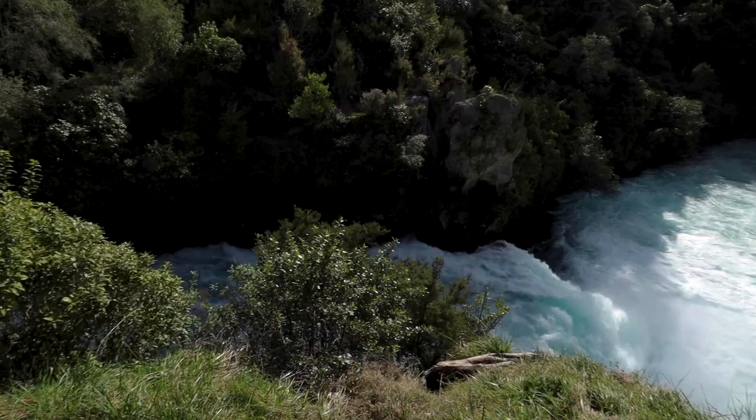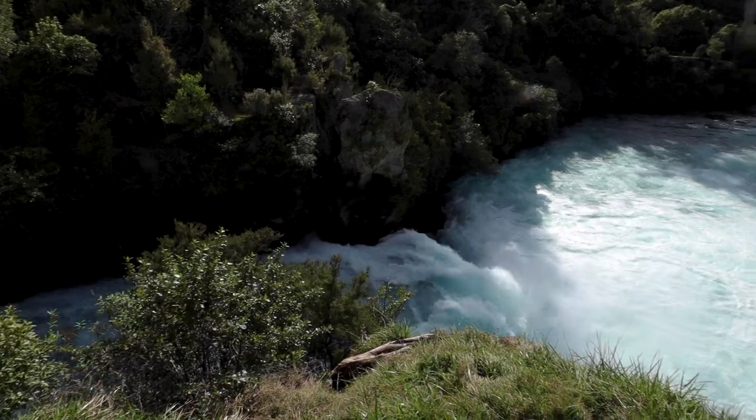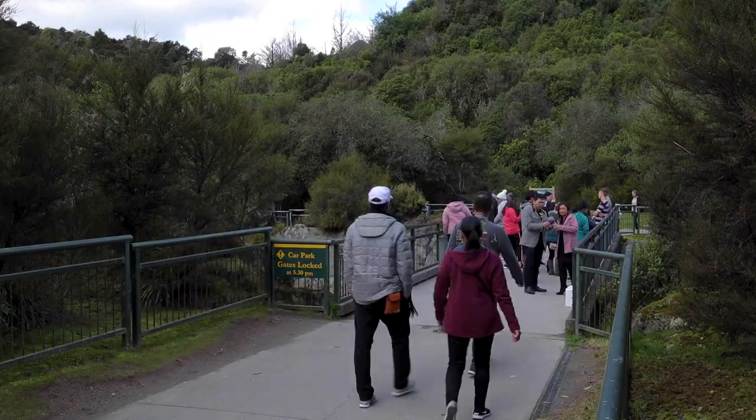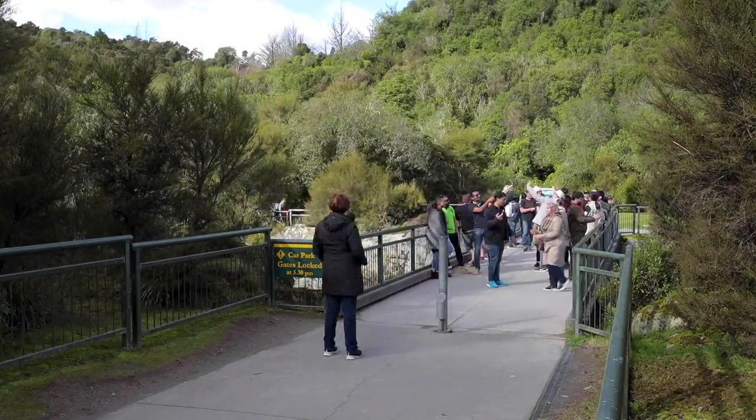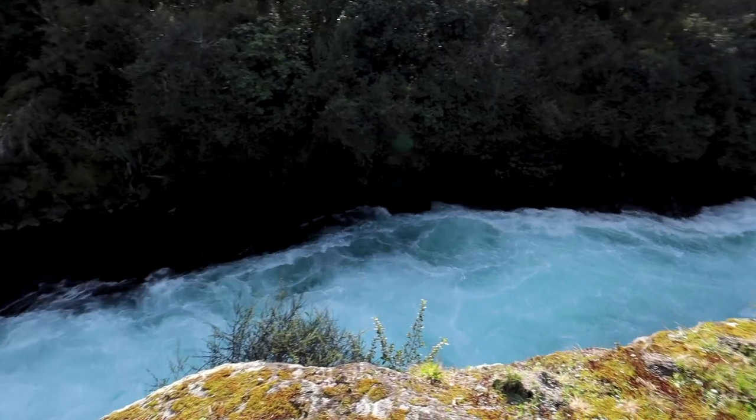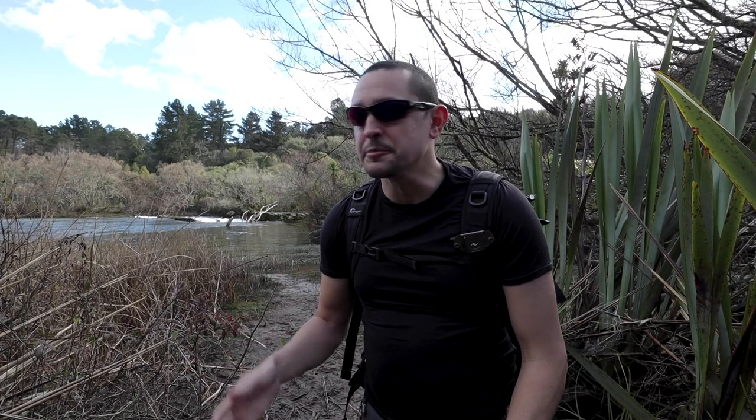Hi everybody and welcome back to the channel where we explore beautiful parts of New Zealand. Today we are at Huka Falls. I'm not going to lie — this is a big tourist area and you can see the amount of people taking selfies on the bridge is just unbelievable. But it is still a beautiful natural place and it's well worth coming here to photograph and visit.